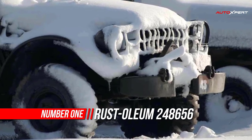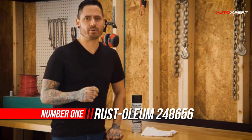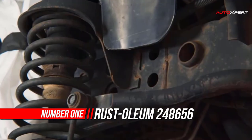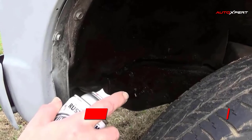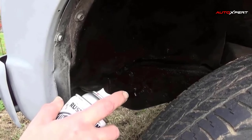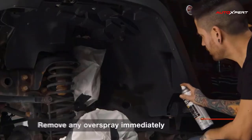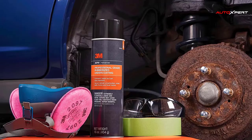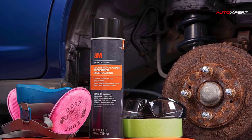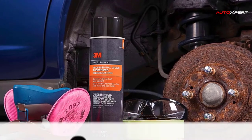Number 1: Rust Oleum Rubberized Undercoating Spray. Rust Oleum Automotive Professional Grade Rubberized Undercoating Spray provides best-in-class protection for vehicle underbodies against minor road damage as well as rust, water, chemicals, and salt. The specialized coating also deadens road noise and resists abrasion. It is designed with a comfort spray tip and convenient any-angle spray technology.